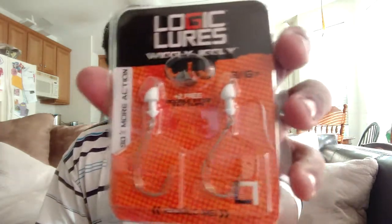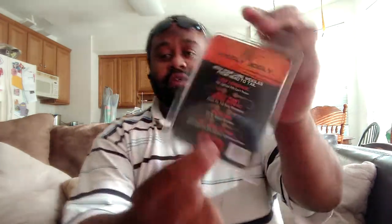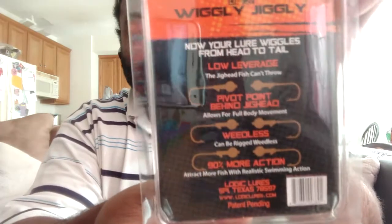And then we got the Logical Horse Wiggly Jiggly. I'm not sure what this is — I'm assuming it's a shaky head of some sort. You can see the hook shaking in there. And of course there are a bunch of different ways you can rig them. And yeah, that looks like it's it — let me throw all this stuff back in the box and pick a winner.